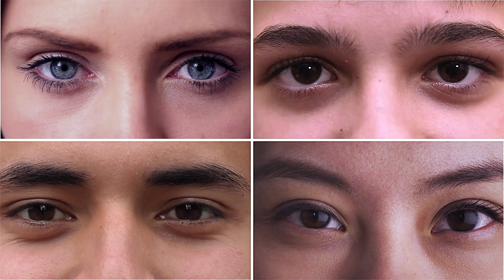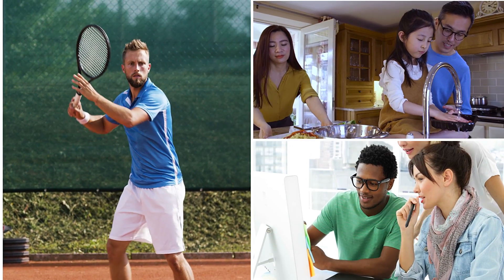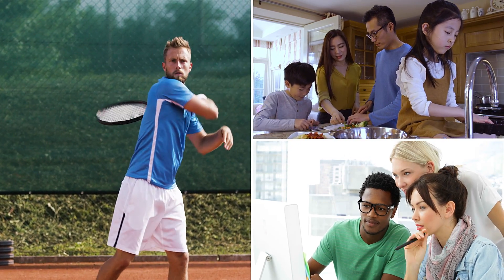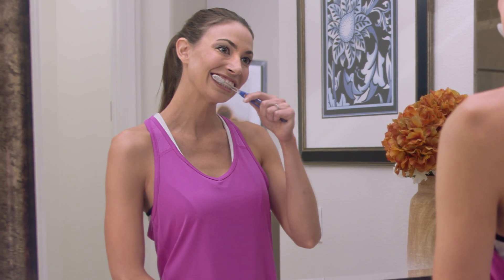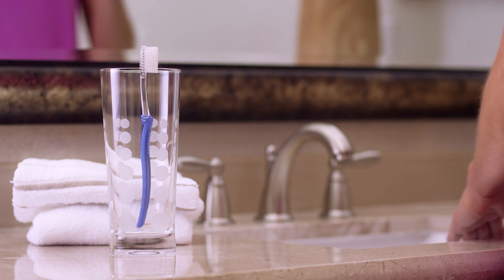It's amazing how we take our vision for granted, yet our eyes are one of our most precious senses. Having healthy eyes not only affects how well we see, but also how we feel at work and at play. But most of us don't see our optometrist nearly as often as we should, or as regularly as we see our dentist.